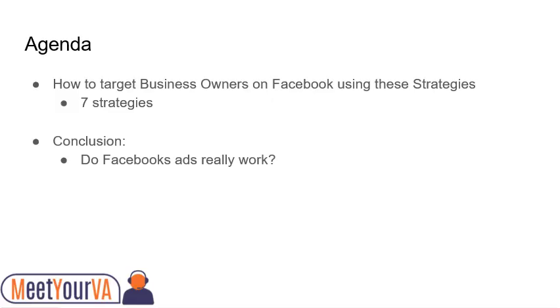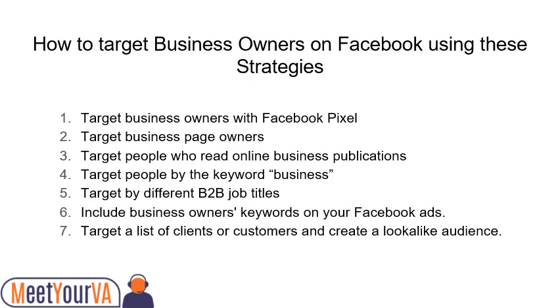In today's agenda, let's learn how to target business owners on Facebook using these strategies, and to conclude: do Facebook ads really work? Let's get started.